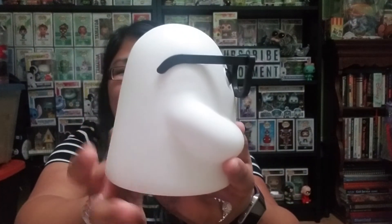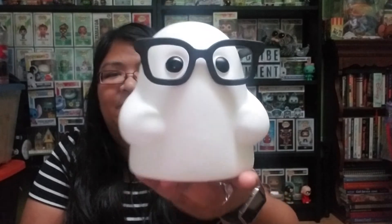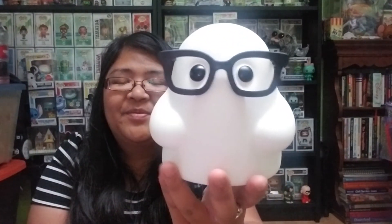I just fall for all the cutesy stuff, especially ones that have simplistic designs, so I'm excited to add him on my shelf. Maybe you'll see him on top of my subscribe and comment sign in the back. Yay, so excited to have him in my collection!